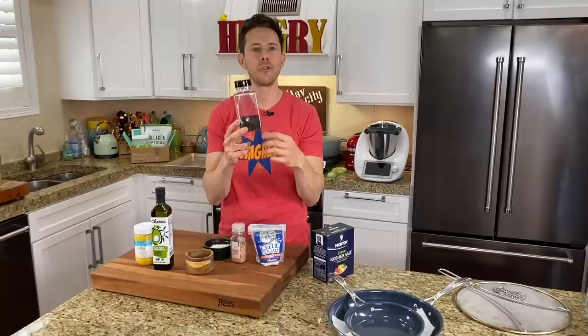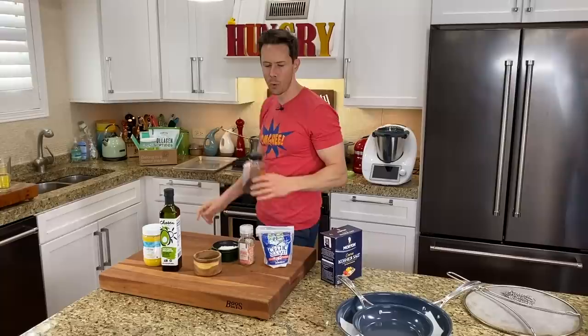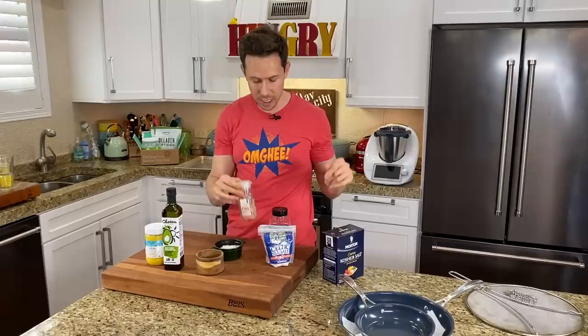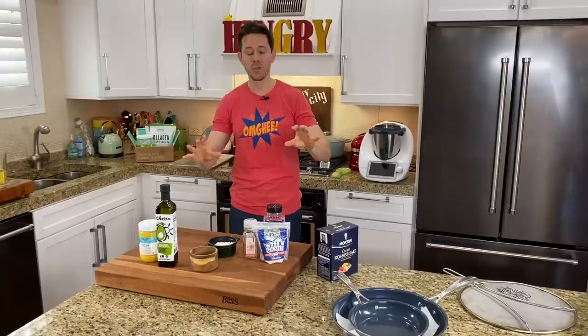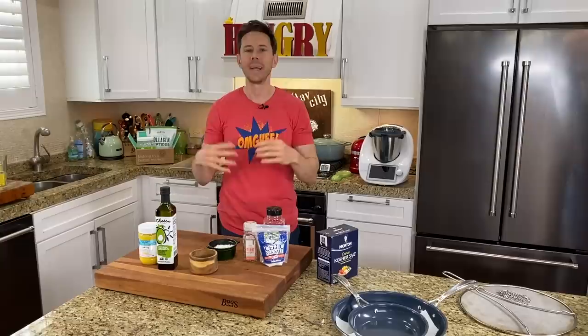For black pepper, please never buy pre-ground. There are volatile essential oils in the peppercorn that start to deteriorate once you crack or grind it. Get whole peppercorns and grind them yourself, or buy one of those little pepper grinders with peppercorns inside and grind as needed. That's really it — this is what you need to make any recipe you want without over-cluttering your kitchen or buying stuff you don't need.